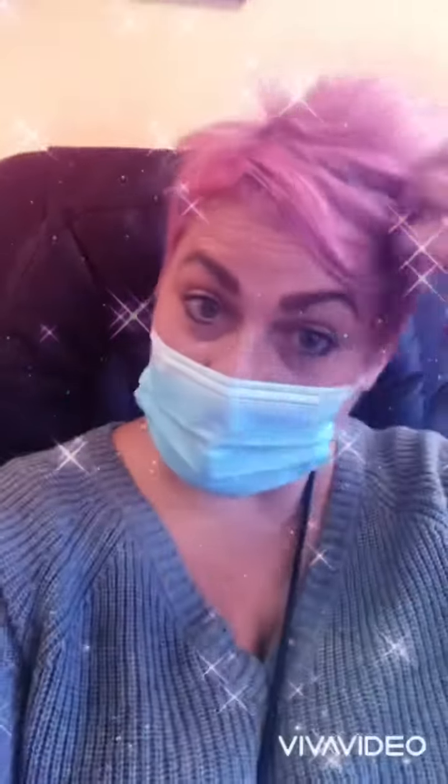Here I am back at Spa Nail getting my nails done. Gotta match my hair, you know. I'm gonna do Autumn Leaves.